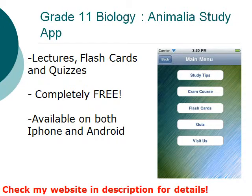If you have not done so already, I have a free app called the Grade 11 Biology Animalia Study App. It contains lectures, flashcards, and quizzes that are related to this course. It is completely free and available on both iPhone and Android. Please check my website or the description on this video, or even the App Store and Google Play, to find out more about this app.